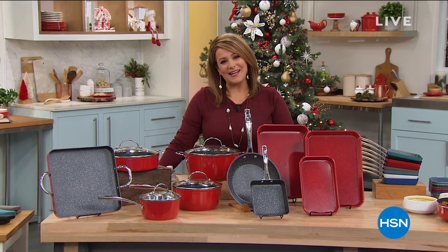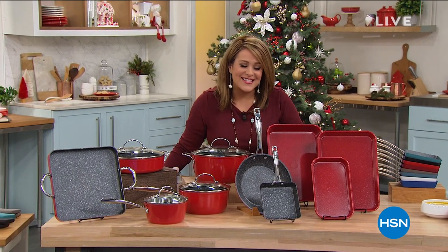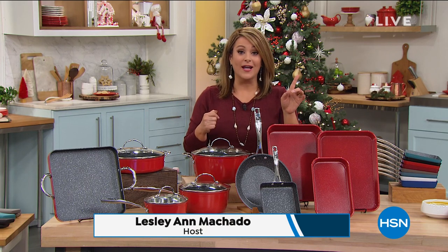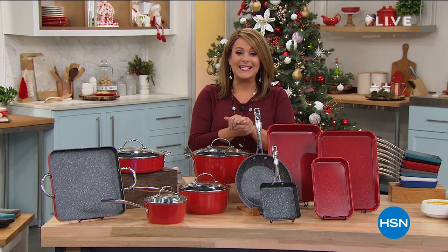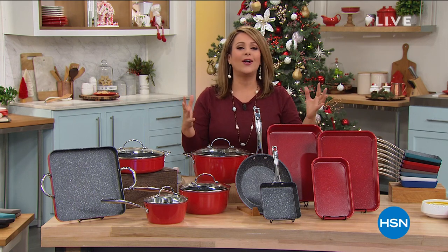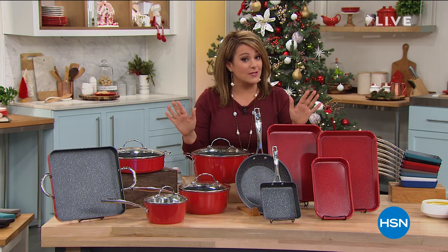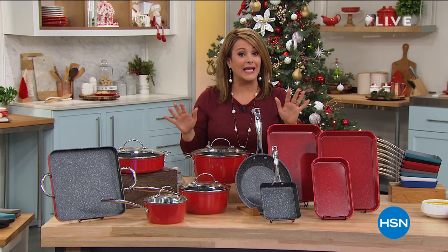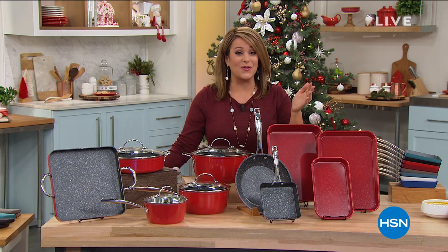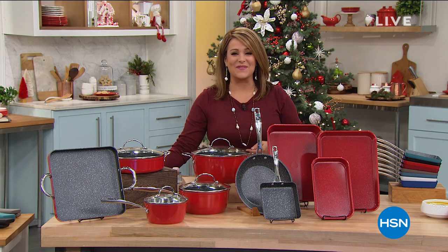Welcome back to HSN, everybody. My name is Leslie. I'm so grateful you're starting your Saturday with us. What we have for you today is something we've only done once before — the number one rated cookware and number one rated bakeware in customer reviews, all together in a giant 14-piece set of essentials. It's a one-day-only value — almost $300 worth of amazing cookware and bakeware. Get inspired in the kitchen. It's our finest value of the day.